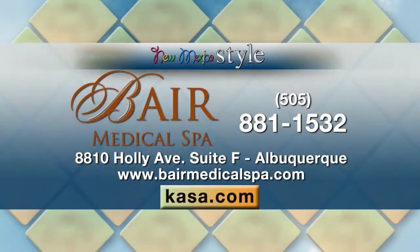We're rejuvenating the skin, and I really want to reemphasize — you're not changing anybody's look, you're enhancing it. A lot of times people shy away from any kind of procedure because they don't want to change what they look like; they just want to look younger and better. And that's what you do. To find Baer Medical Spa, call us at 881-1532 or visit baremedicalspa.com. Thank you so much for being here.